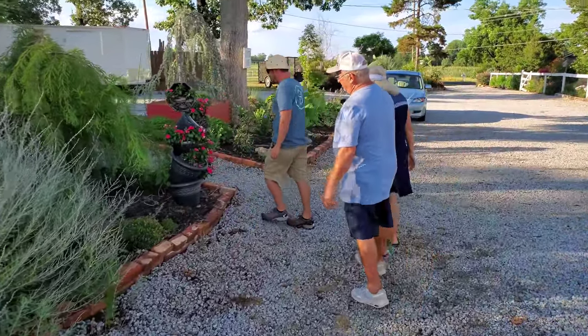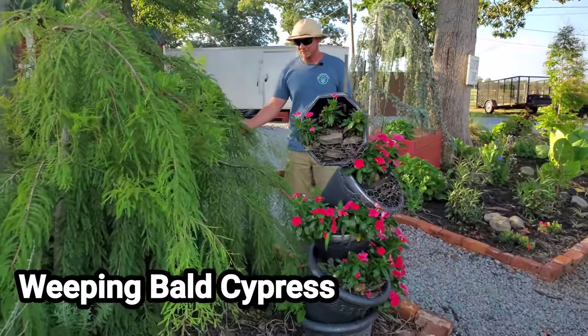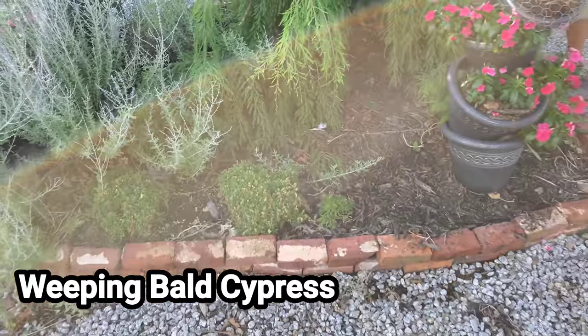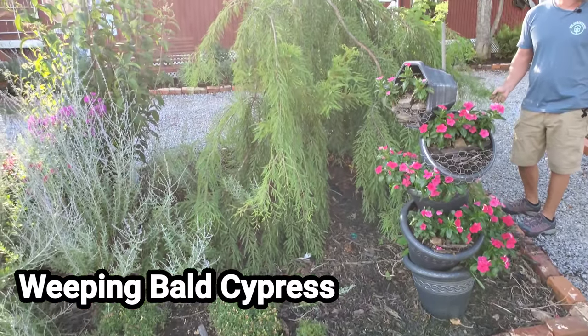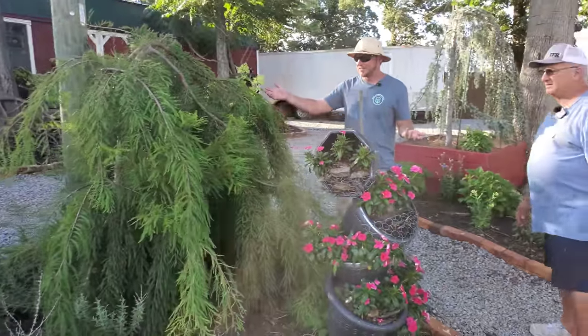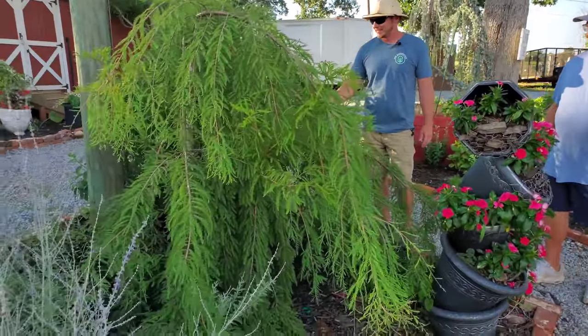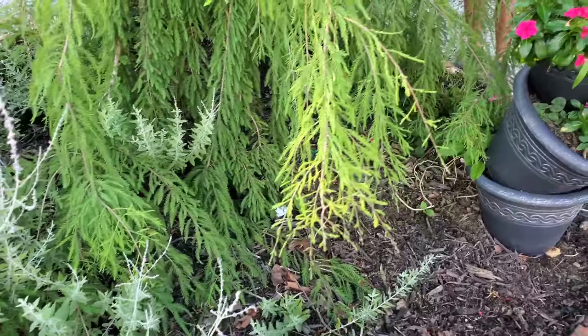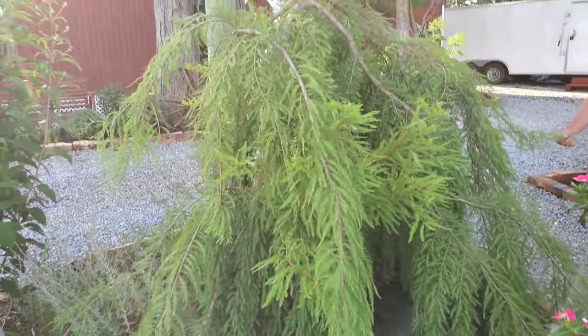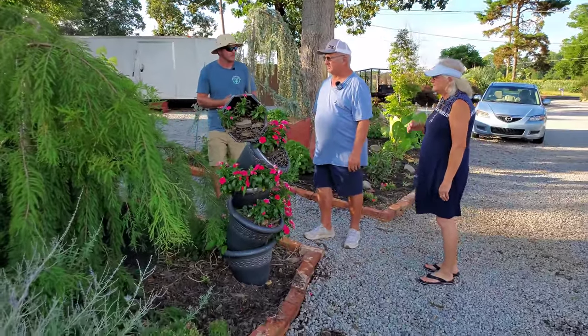This is a showpiece — a weeping bald cypress. William got this about four years ago, and I've never had another one to sell; I should have kept it for myself. It's in the perfect place — it's probably quadrupled in size.